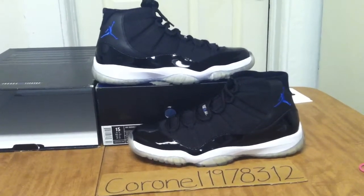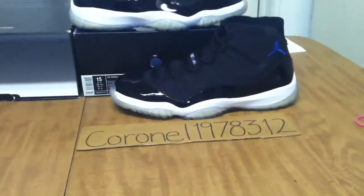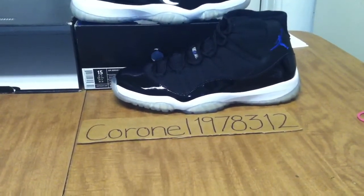Hey, what's going on to all my viewers, subscribers, everyone viewing from eBay. My eBay username is Cornell1978312.